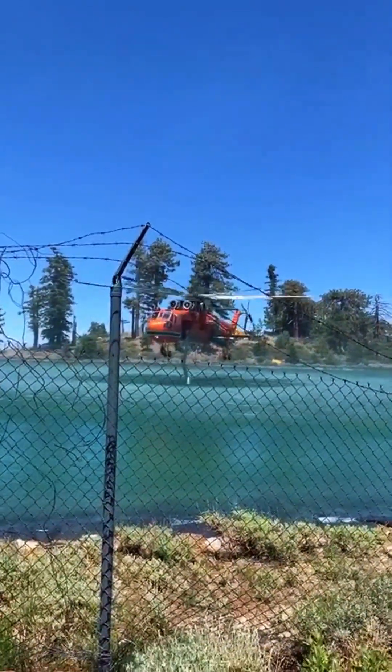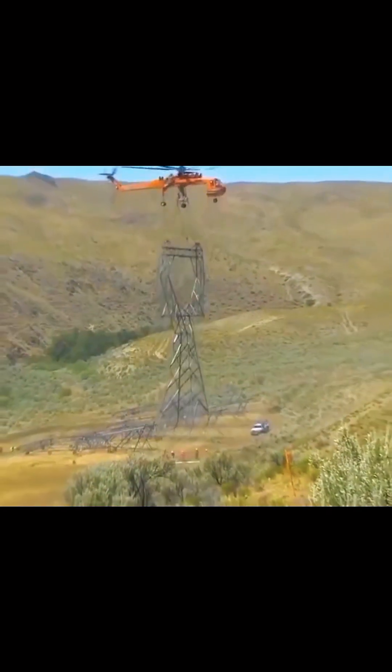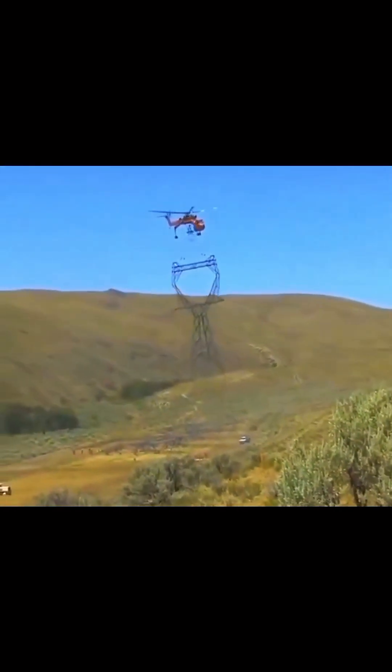When this beast hovers overhead, you feel the ground tremble beneath its power. The S-64 Sky Crane isn't just a helicopter — it's a flying crane from another world.